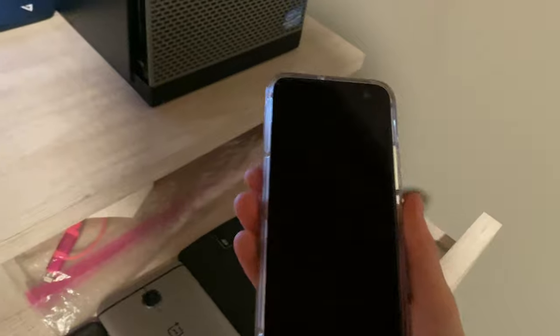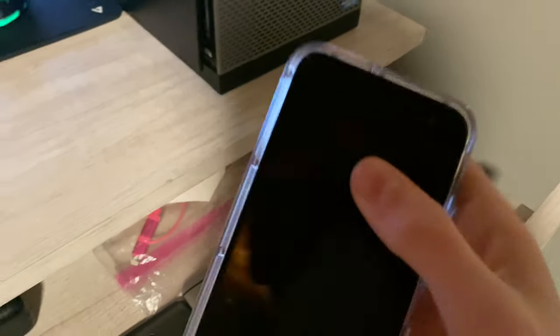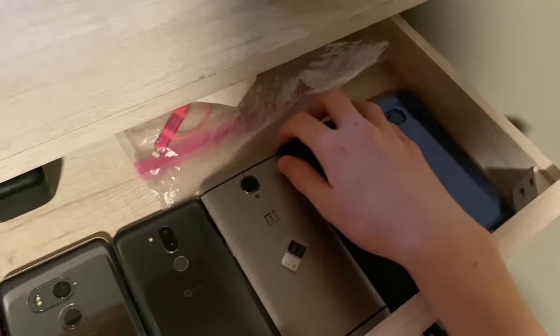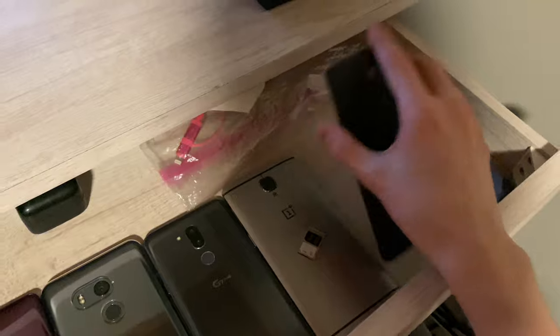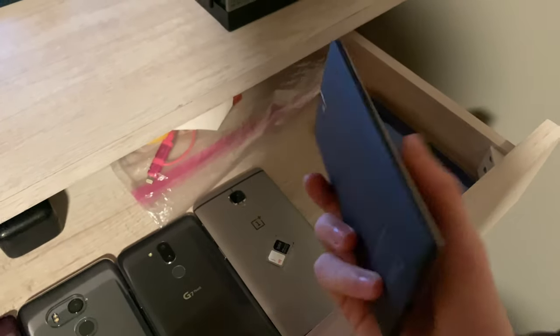Here's a $23 fully working HTC 11 Life that I got off of Mercari. It is locked to T-Mobile and has two hairline cracks, otherwise fully working. I'm not going to be turning on all these phones because I don't want to have to turn them off. This is actually my second time recording this video because I turned a phone on and it continuously buzzed, and I can't pause the video when I'm recording on an iPhone — I have to completely stop it.